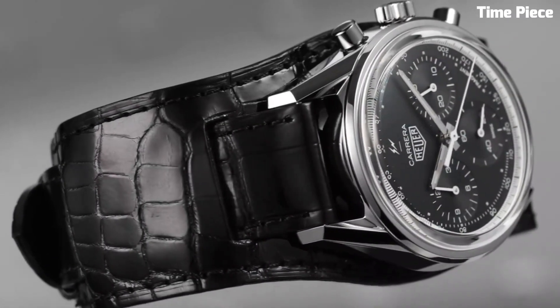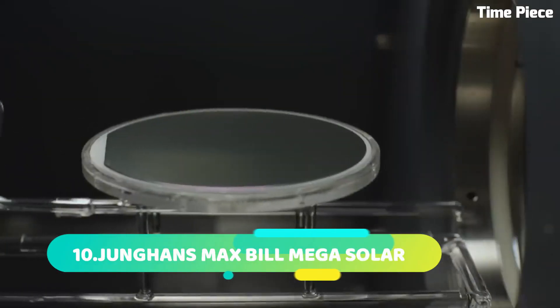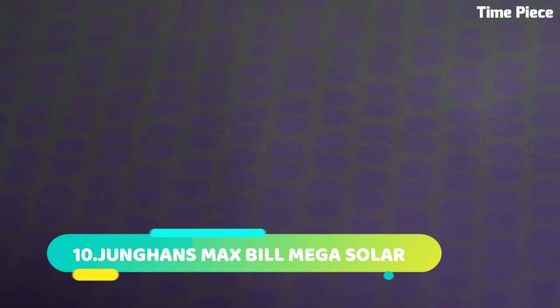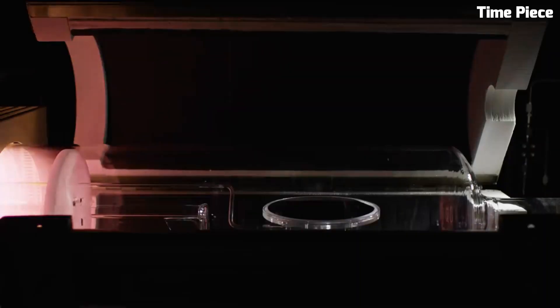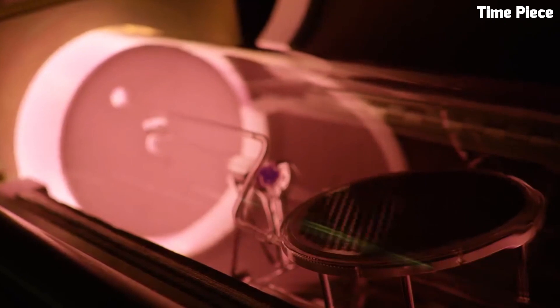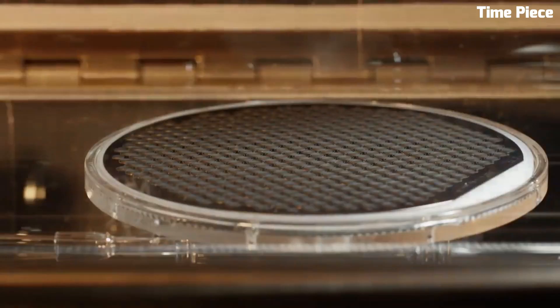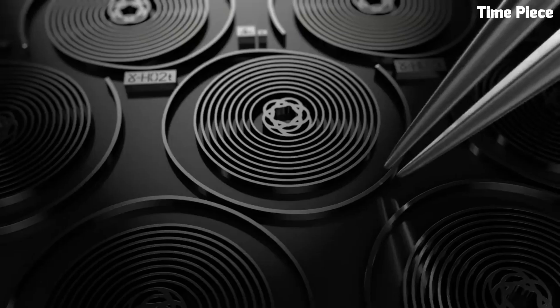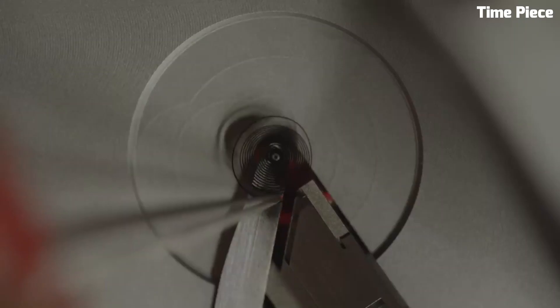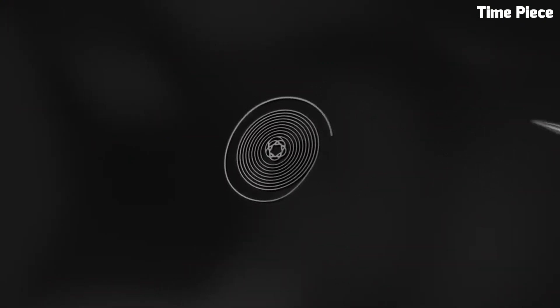Number 7: The TAG Heuer Carrera Tourbillon is a horological marvel uniting avant-garde design with exceptional engineering. This extraordinary timepiece features a mesmerizing flying tourbillon, demonstrating unrivaled precision and expertise. Crafted with premium materials like titanium and carbon, its lightweight yet robust construction ensures both style and durability. The intricate skeleton dial showcases the inner workings of the high-precision caliber movement.